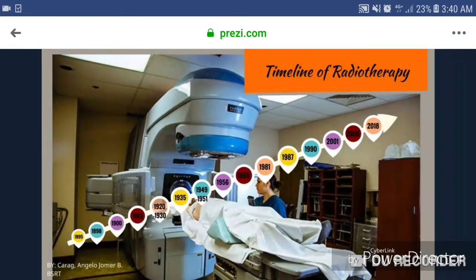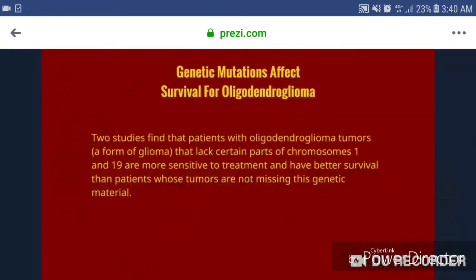2006, genetic mutations affect survival for oligodendroglioma. Two studies found that patients with oligodendroglioma tumors, a form of glioma that lack certain parts of chromosomes 1 and 19, are more sensitive to treatment and have better survival than patients whose tumors are not missing this genetic material.